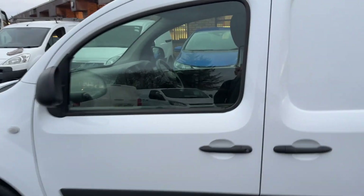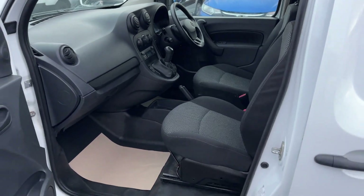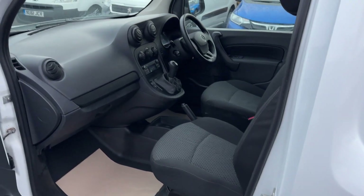Very frugal these vans, the 1.5 DCIs. It's the L2 version, so it's the long wheelbase, they call it — not the much shorter compact one.